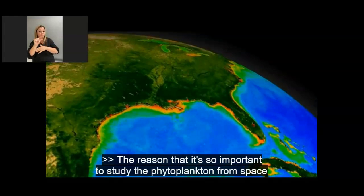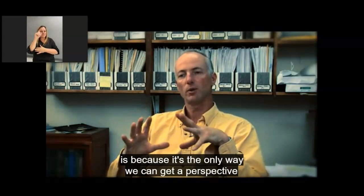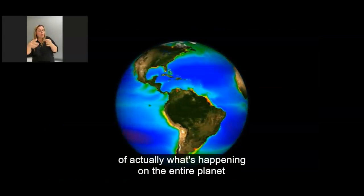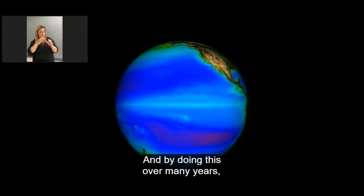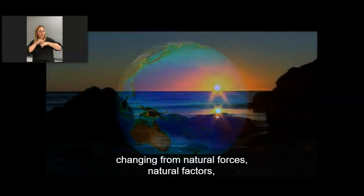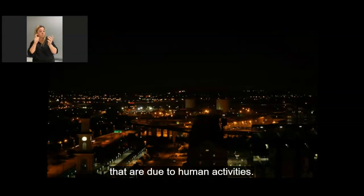The reason that it's so important to study phytoplankton from space is because it's the only way we can get a perspective of what's actually happening on the entire planet over an entire year, every day, in and out. And by doing this over many years, we can actually see how the Earth is changing — from natural forcings and natural factors, as well as hopefully being able to detect changes that are due to human activities.